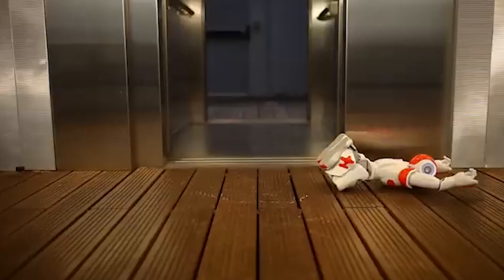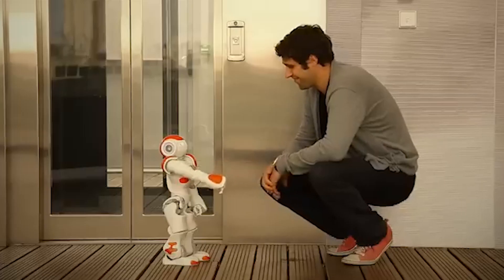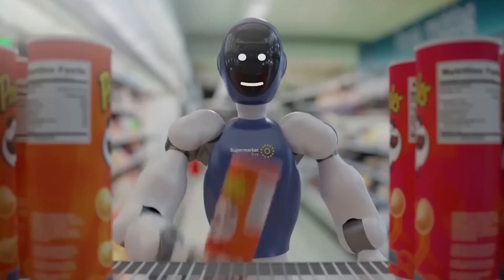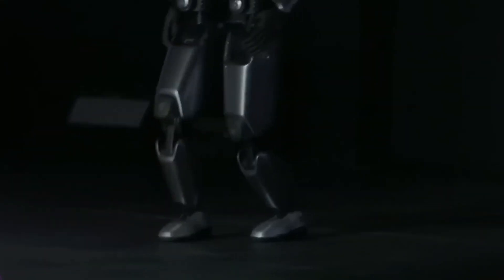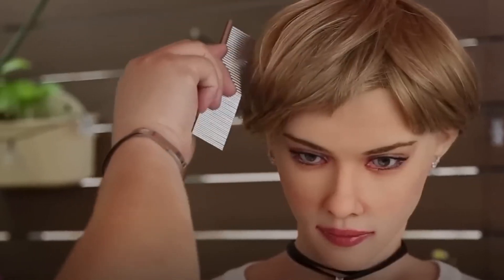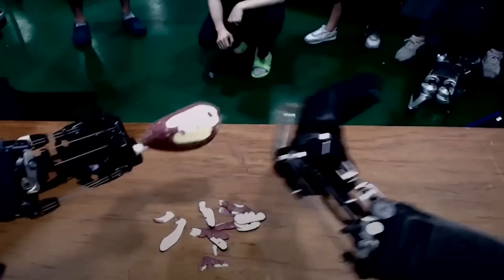As we look ahead, the future of humanoid robots seems boundless. Engineers and researchers are working on even more advanced models, incorporating AI, enhanced mobility, and human-like features. The potential applications range from healthcare and education to entertainment and beyond. The evolution of humanoid robots is undoubtedly an exciting journey that will shape the future of human-robot collaboration.